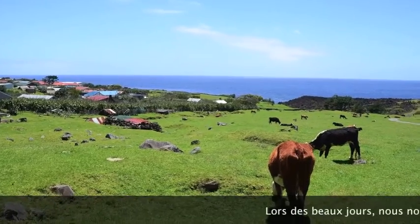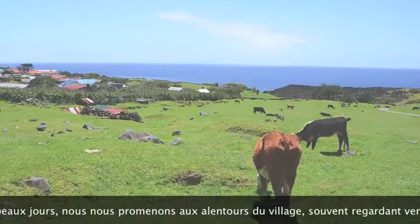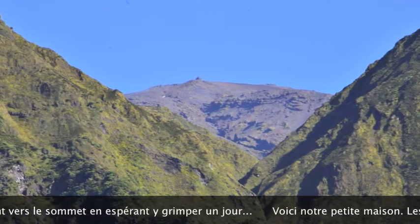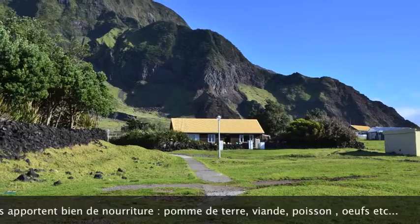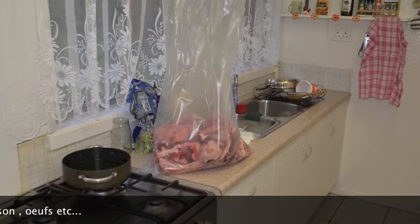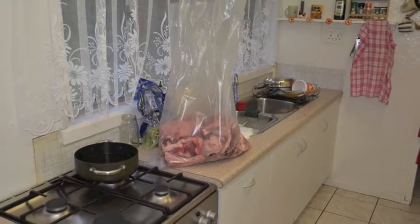On good days we walk around in the fields, around the village, looking at the peak and hoping to conquer it one day — it's about 6,000 feet high. We are so lucky that people spoil us, bringing us meat even if we don't ask.